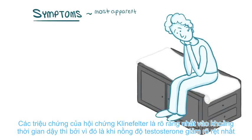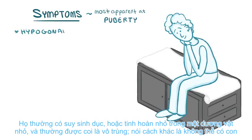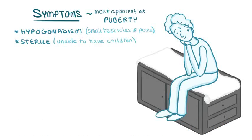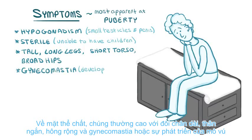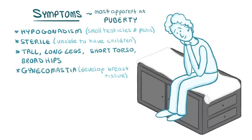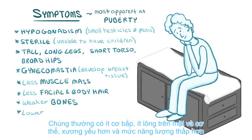Symptoms of Klinefelter syndrome are most apparent around the time of puberty because that's when the reduced testosterone levels are most evident. They typically have hypogonadism or small testicles and a small penis, and are often considered sterile — in other words, unable to have children. Physically, they're typically tall with long legs, a short torso, broad hips, and gynecomastia or development of breast tissue. They usually have less muscle mass, less facial and body hair, weaker bones, and lower energy levels.